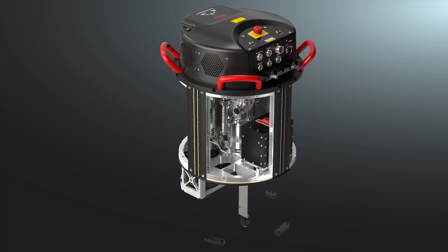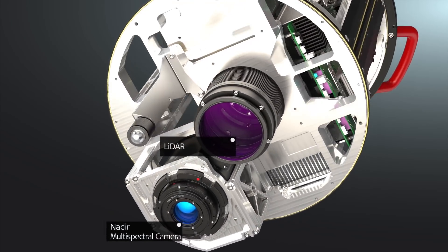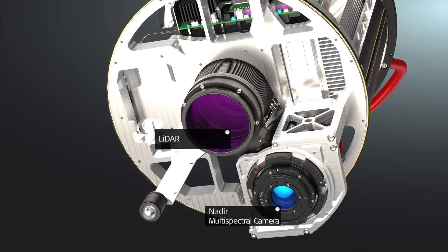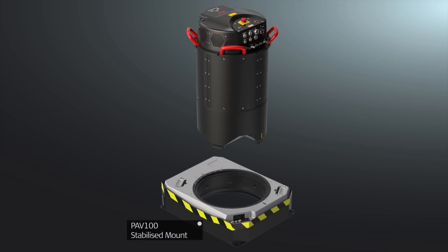As part of the Leica Real Terrain Mapping solution, the Terrain Mapper builds on the years of experience we collected with the Leica ALS — the most successful, versatile, and trusted LiDAR sensor in the world.